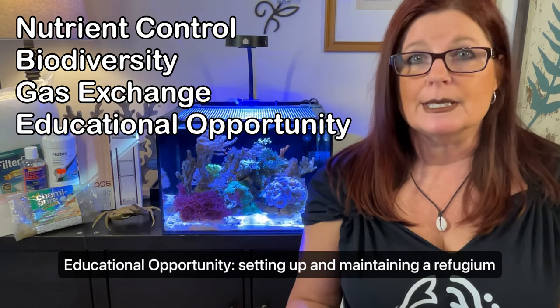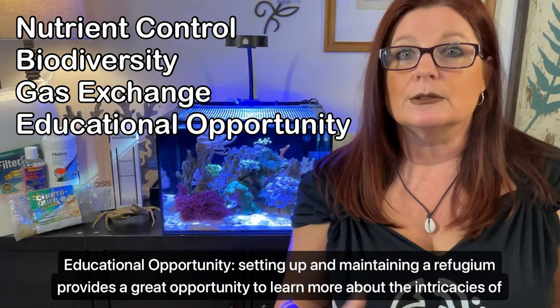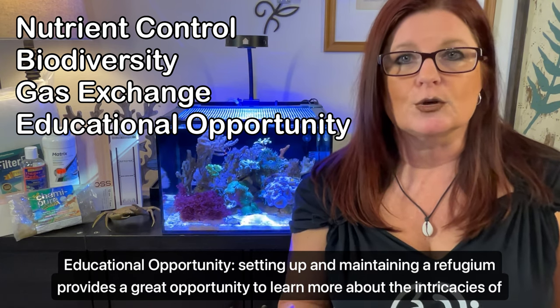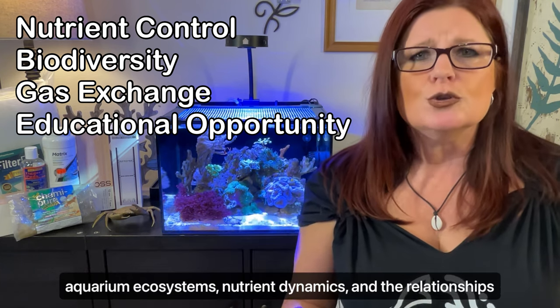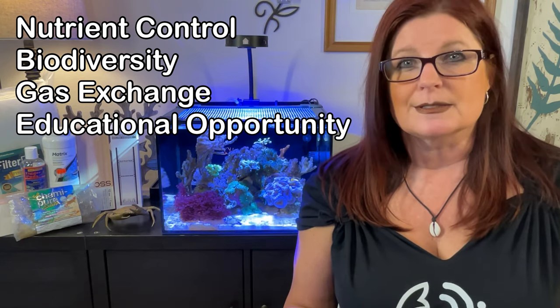Finally, educational opportunity. Setting up and maintaining a refugium provides a great opportunity to learn more about the intricacies of aquarium ecosystems, nutrient dynamics, and the relationships between different organisms.